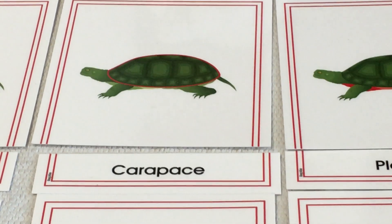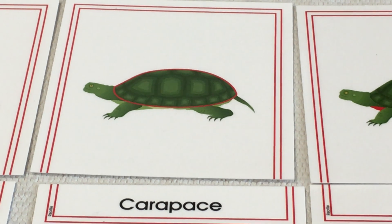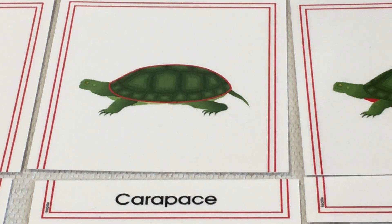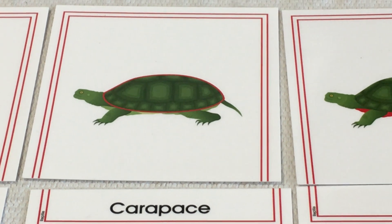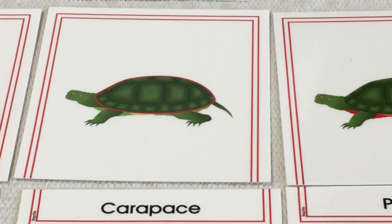Next we have the carapace. This is specific to a turtle or tortoise — it's the shell on the back. This shell grows with the turtle; it doesn't detach. It doesn't find a new shell like a crab does. The turtle has its own shell for its whole life and it grows with it. It's part of the animal. It's very hard and very thick, and that's the part we're most famous for with a turtle.